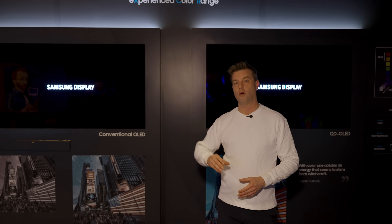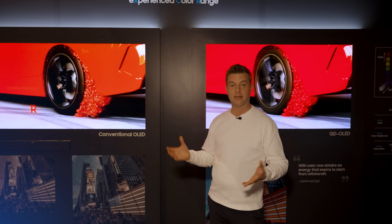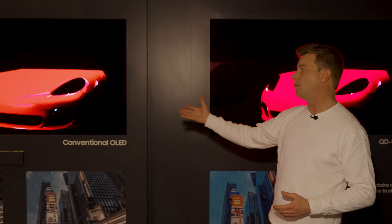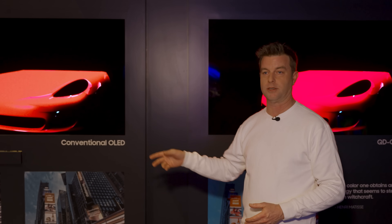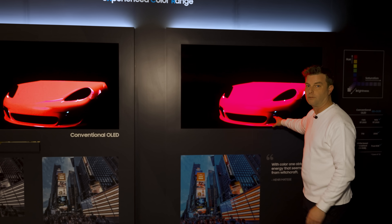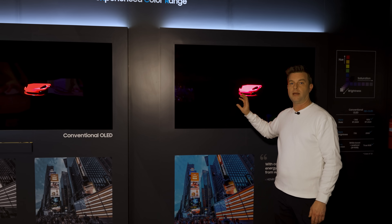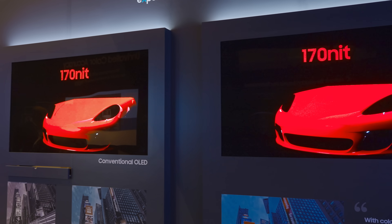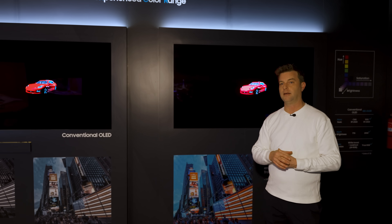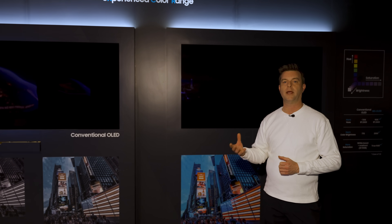But it's not just about white brightness. One of the key appeals of QD OLED is its color brightness, well represented in this demonstration. We have a conventional OLED on the left and QD OLED on the right, and the red appears to be significantly brighter. Color brightness from QD OLED is capable of ranging up to 2000 nits — a significant number — partly because it doesn't rely on a white subpixel to achieve brightness.